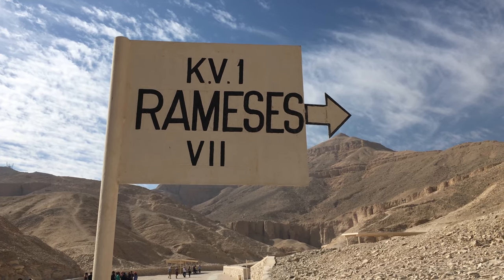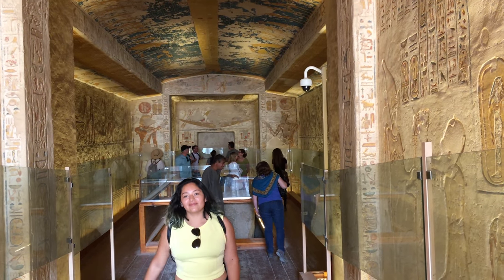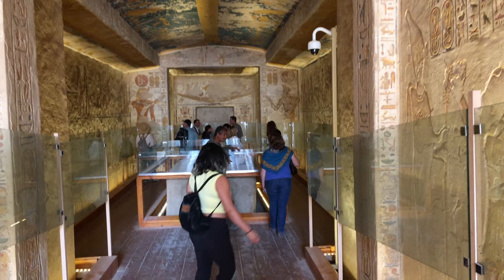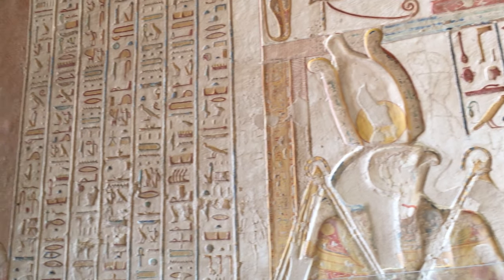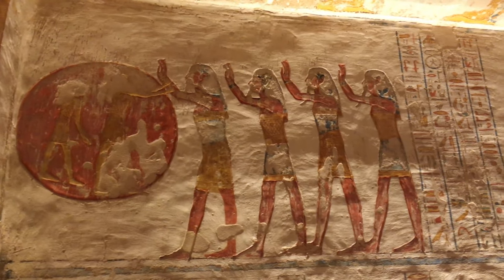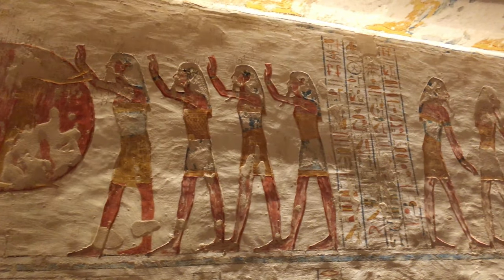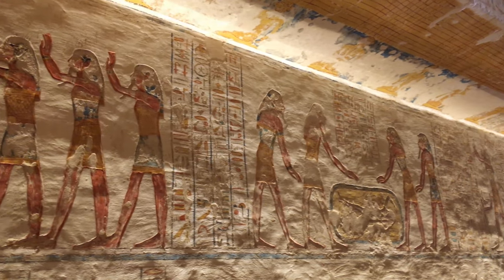In our case, the tombs that we ended up visiting were Ramses the 7th, Ramses the 9th and Ramses the 4th, and all of them have so many details. The hieroglyphics were so colorful, but that's the only thing you are going to see inside the tombs — they don't have any type of gold or treasure because everything was stolen, but it's still really interesting to see how they were before.